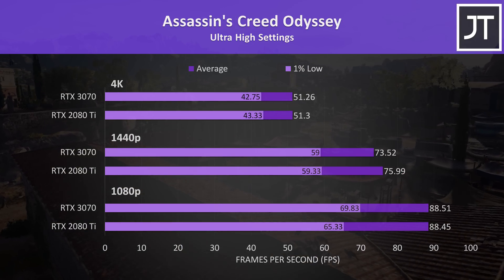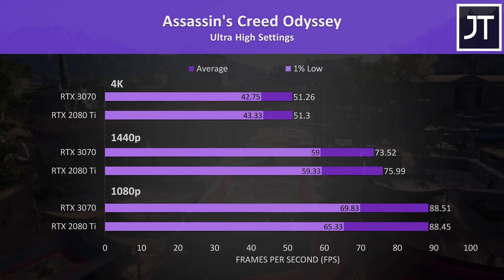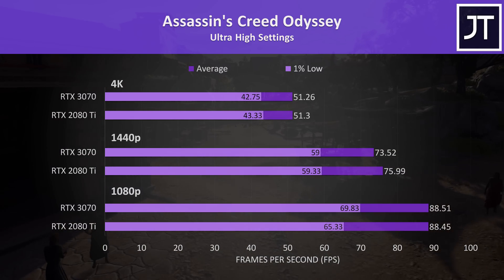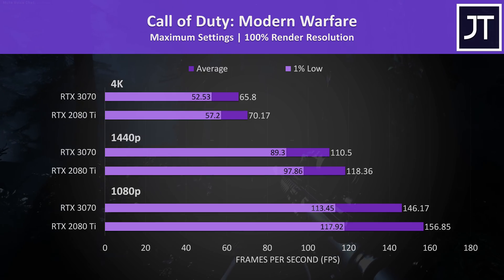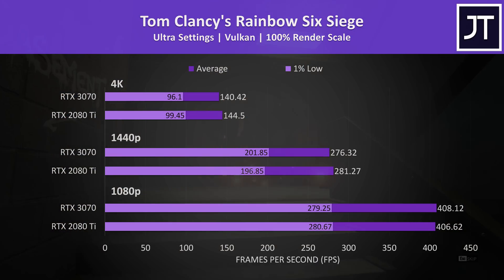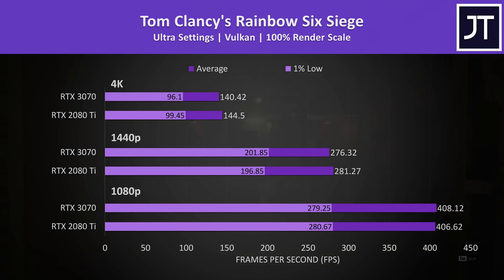Assassin's Creed Odyssey was tested with the built-in benchmark. Average frame rates are very close, and interestingly the 1% low from the 3070 is higher than the 2080 Ti — this was also the case in The Witcher 3, though less pronounced. Call of Duty Modern Warfare saw above-average differences with the 3070 around 6% slower at 1440p and 4K, while Rainbow Six Siege showed basically no significant differences between them.